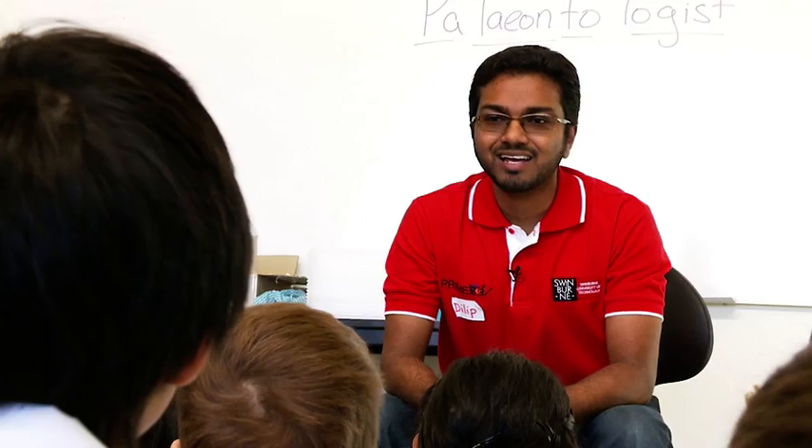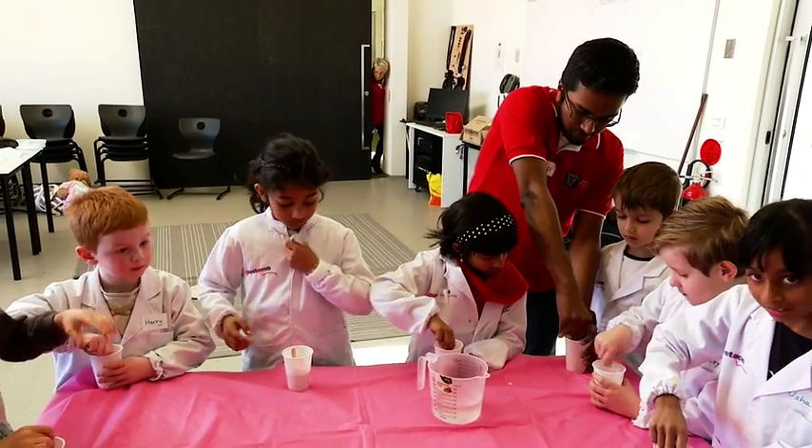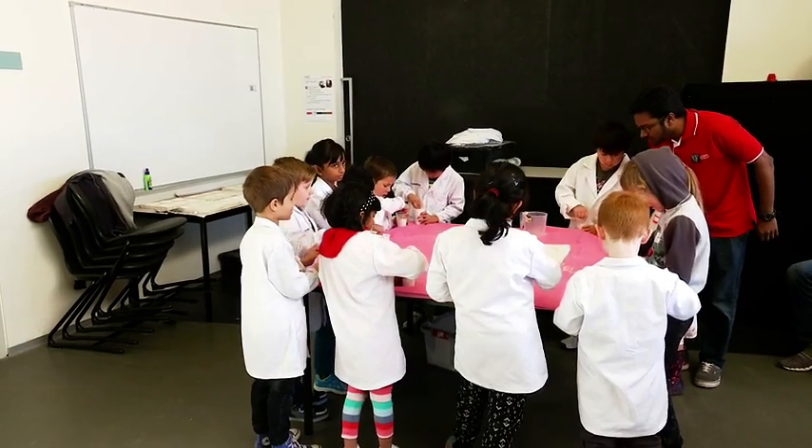Guess what? You guys get to make a copy of one today. I call these copies casts. Our paleontologists use water and plaster to create casts of dinosaur claws and teeth.